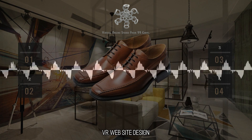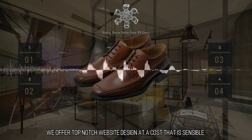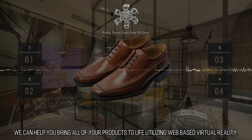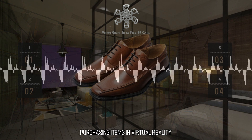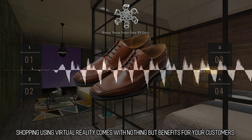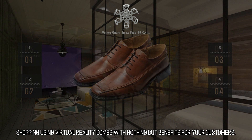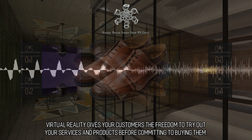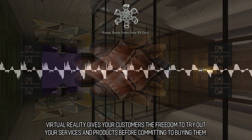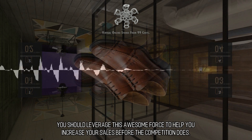VR Website Design. We offer top-notch website design at a cost that is sensible. We can help you bring all of your products to life utilizing web-based virtual reality. Shopping using virtual reality comes with nothing but benefits for your customers. Virtual reality gives your customers the freedom to try out your services and products before committing to buying them. You should leverage this awesome force to help you increase your sales before the competition does.